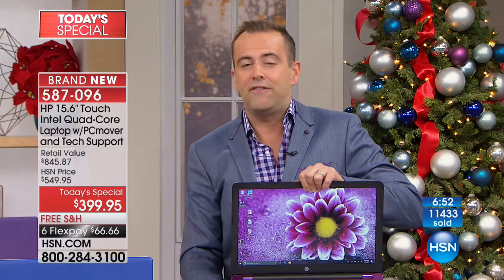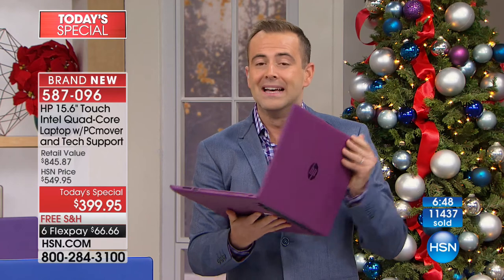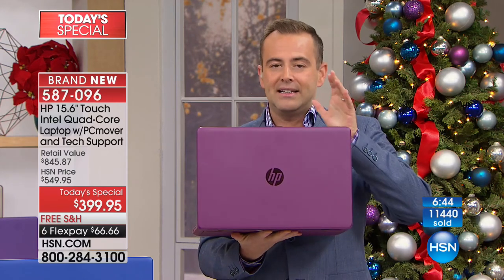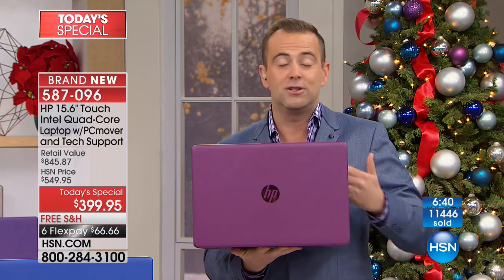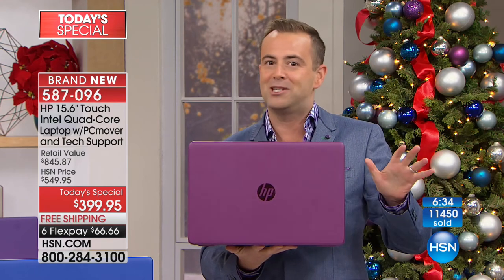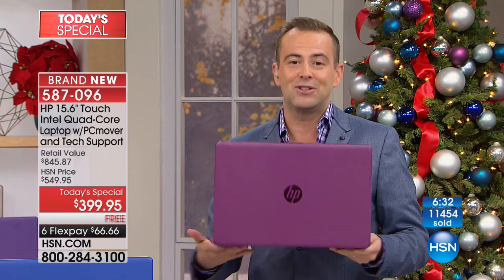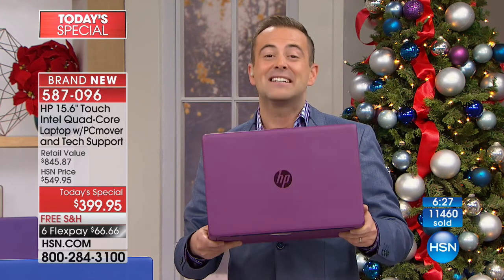We have seven minutes left. If you are concerned that you'll see something better, there is nothing better on HSN. This is our Black Friday/Cyber Monday deal done a little early. We have no better HP offering coming up for the rest of the year. You are getting our best deal — not only this year, but in our history.